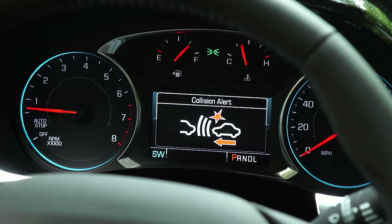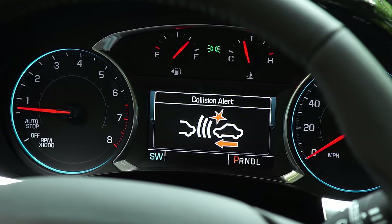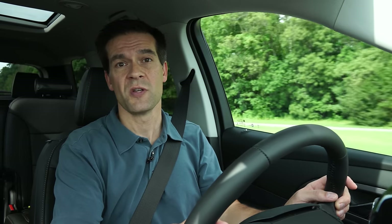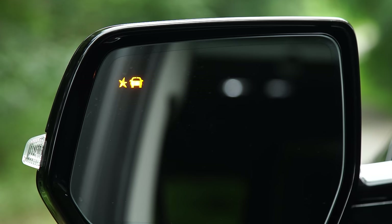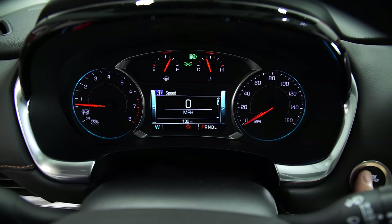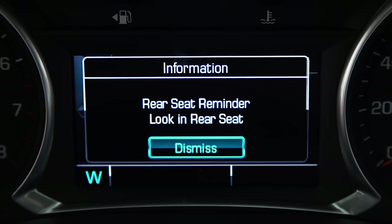Unfortunately, forward collision warning and automatic emergency braking are only available on the top trims. The fact that these important safety features aren't standard on all Traverse models is a notable omission in an all-new family vehicle. Our Premier test vehicle also has blind spot warning and rear cross-traffic warning, as well as the rear seat reminder — a feature that gives a visual reminder and audible alert to check the rear seat to prevent a child or pet from being left behind.